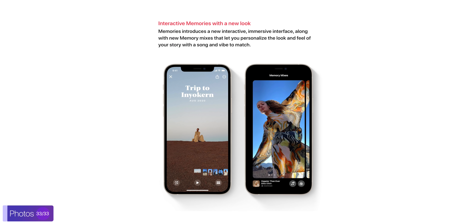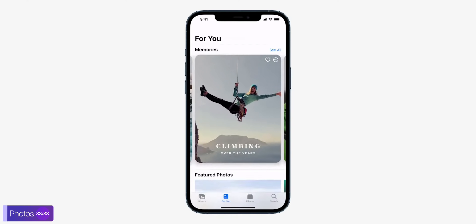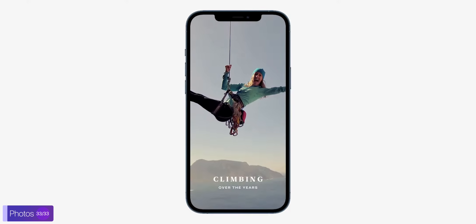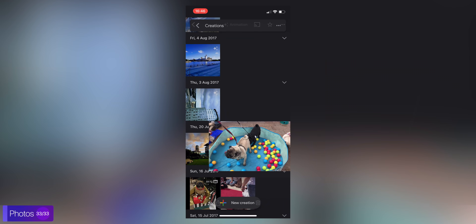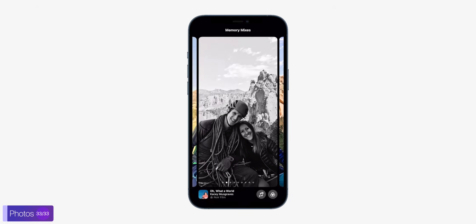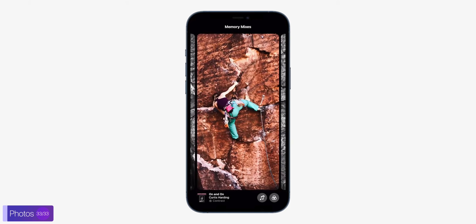Finally, the Photos app also got some major updates with automatic memories, with animations and slideshows — very similar to Google Photos and automatic creations. We also get automatic music, which kind of reminds me of Samsung's and Google's automatic ones. You can add filters to change the color, and that will also change the music. It's pretty cool, but I don't really see myself using this that often.